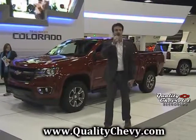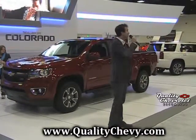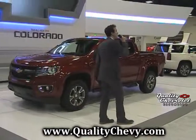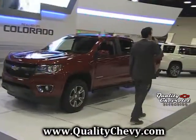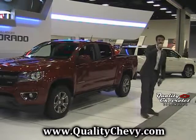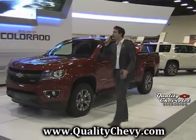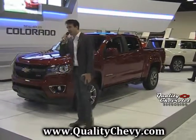With the 3.6 V6 and best-in-class fuel economy at 26 miles per gallon on the highway, you're getting 305 horsepower and 269 pounds-feet of torque for a maximum of 7,000 pounds of towing capacity with the max trailering package, along with just under 1,600 pounds of cargo capacity.